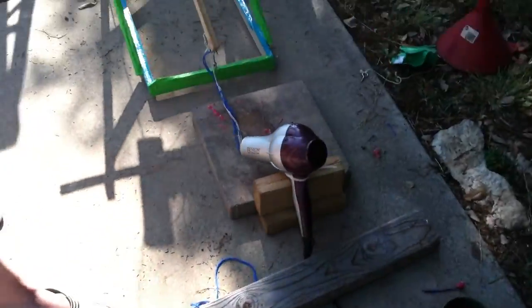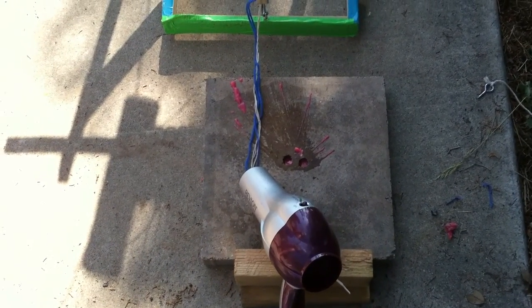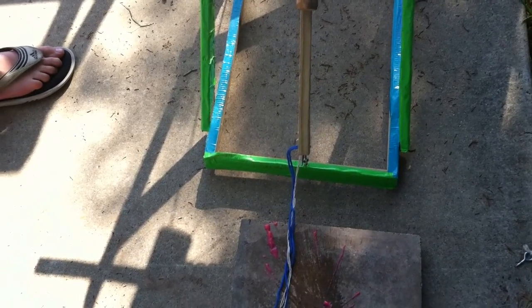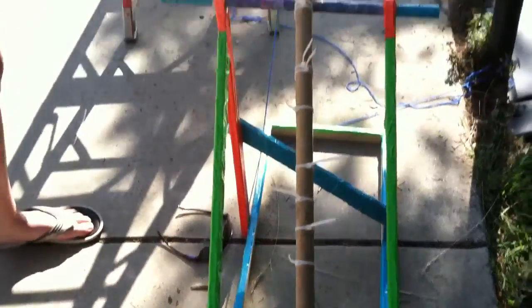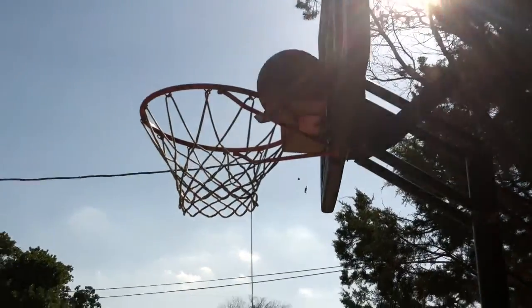Therefore, turning on the blow dryer, then it will produce heat — blowing your hair of course — and then the thermal energy produced from the blow dryer will release the string from the wax, which will cause the trebuchet to come down, causing the basketball to fall.